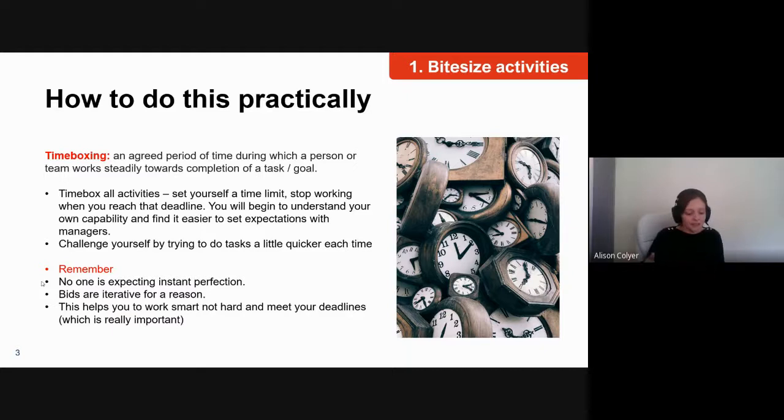The practical way you do this is through time boxing. For those who don't know what time boxing is — it's an agreed period of time during which a person or team works steadily towards completion of a task or goal. When I started out in recruitment, it was a hugely overwhelming job with lots of plates to spin: organizing interviews, interviewing candidates, selection, emails, keeping people updated. I wasn't sure how I was able to manage my emails on top of all the other tasks, so my manager sat me down and said: in the morning, just deal with those key emails in the first hour, then deal with the other key emails in the last hour of your day.